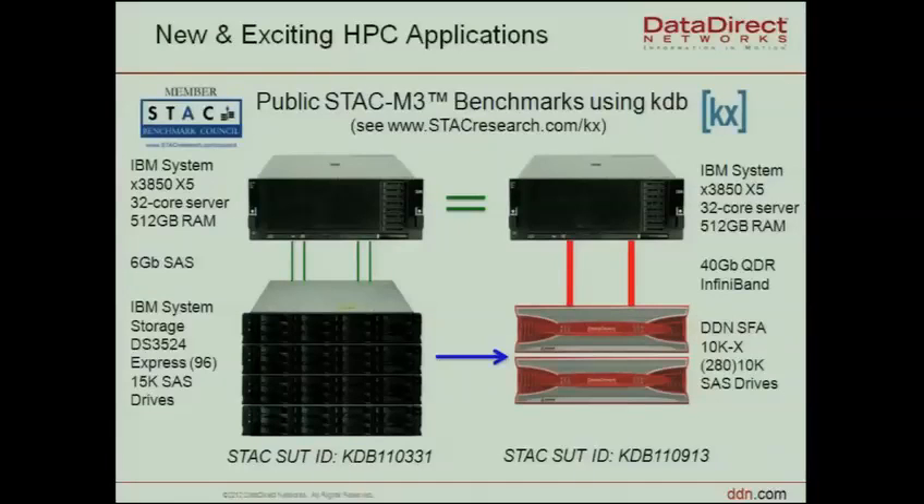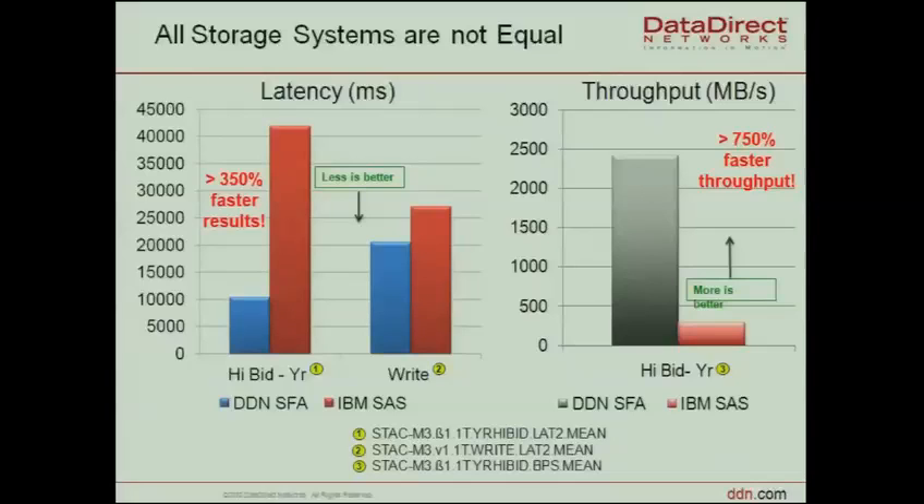As an example in the financial industry, there is a well-known benchmark called the KX benchmark. Here you see an IBM server connected via SAS to conventional storage. The problem is they need very fast access at very low latencies. What we did was take that same IBM server and connect it via InfiniBand. The result is that latency drops dramatically — that was the actual goal of that institute. The bandwidth is also higher, which is our traditional strong playing field.